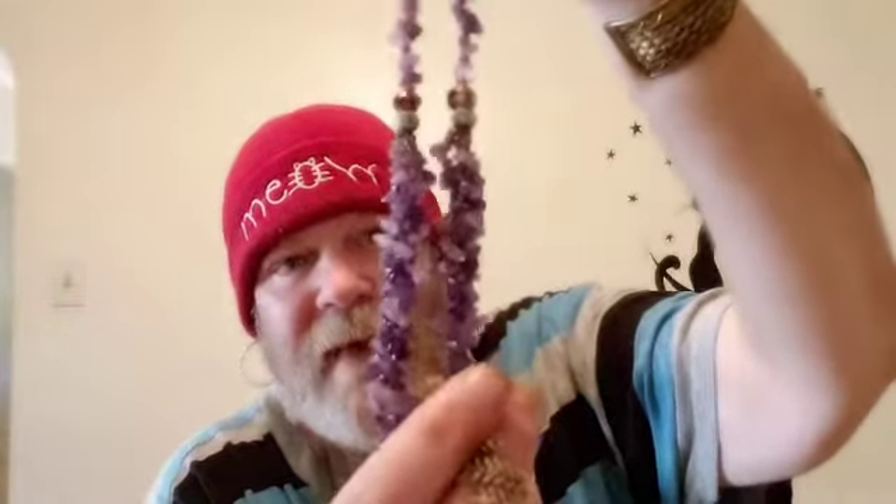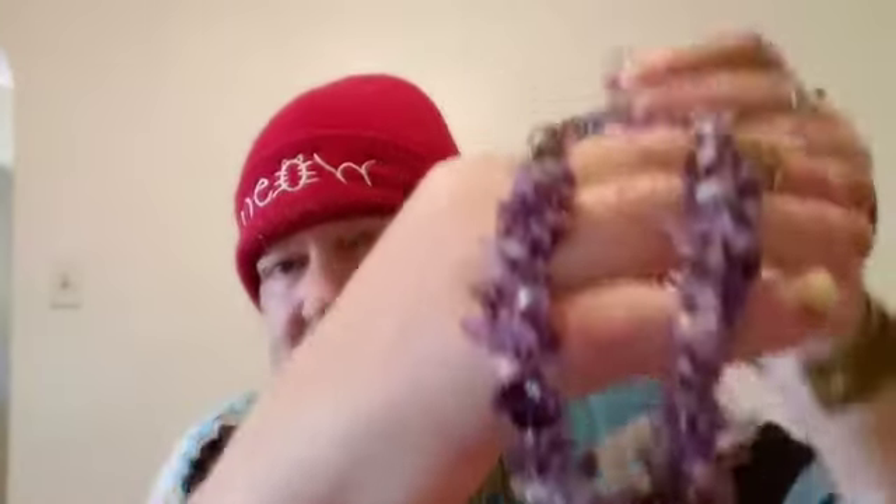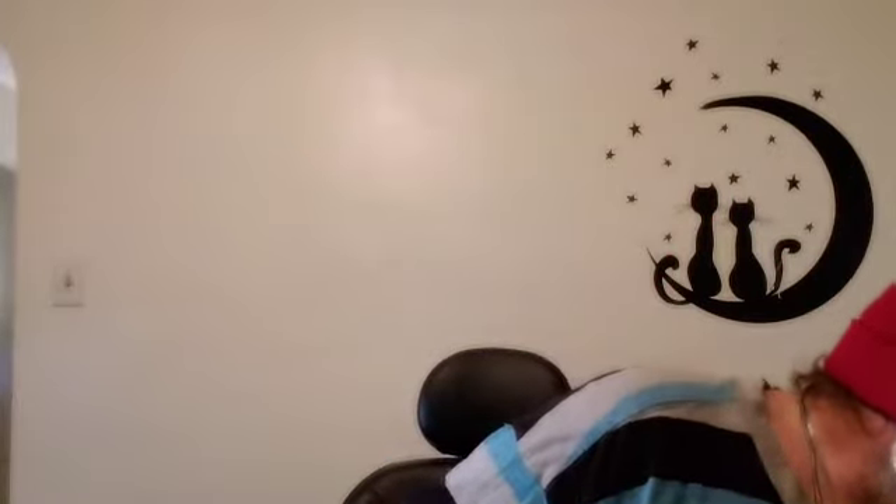The first thing I got is this absolutely gorgeous necklace — look how stone-heavy this is, it is absolutely beautiful. Chips of amethyst, just beautiful. Now I can't tell you how much I paid for each piece because they did come in a lot, sold as a lot. But this is just absolutely beautiful, so that is number one.